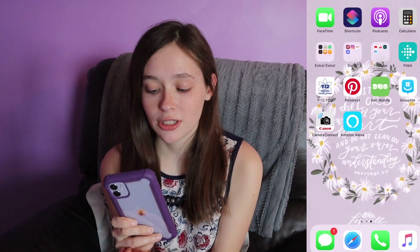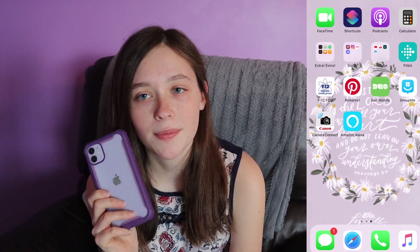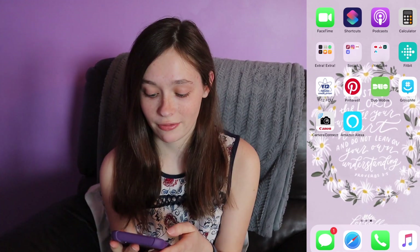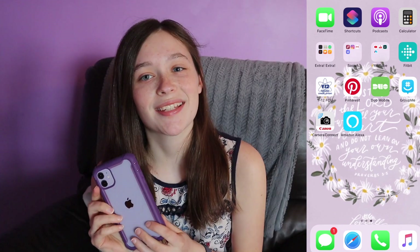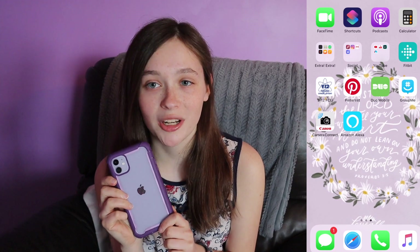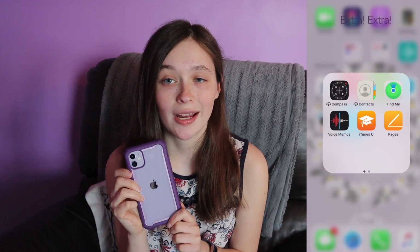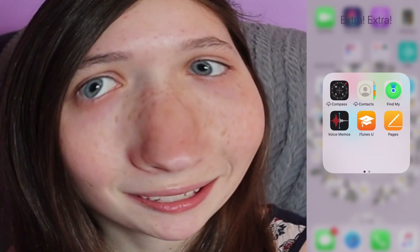We have our traditional FaceTime shortcuts, podcast, and calculator — you always need a calculator, it just comes in handy. Moving on to the folders, I have three folders on my phone, and one of them is called Extra Extra. I did make it like that on purpose. I made this folder maybe four years ago and thought it was such a clever name back then, so I haven't changed it.